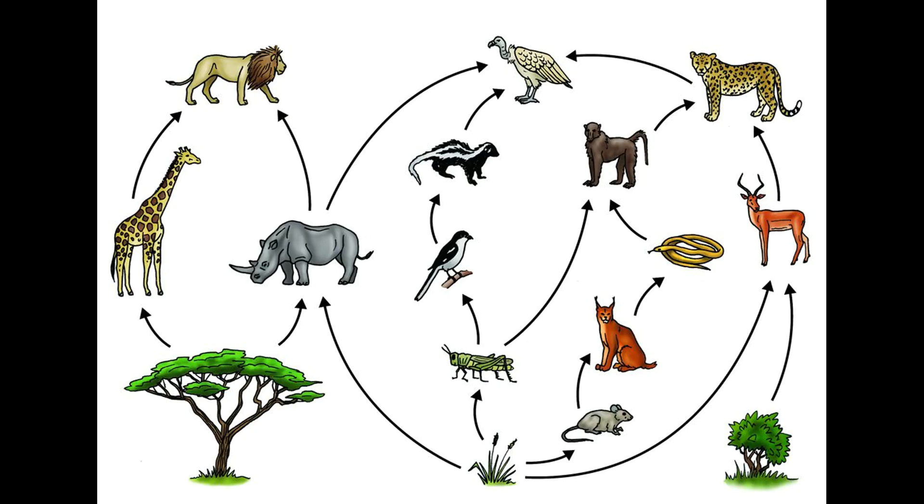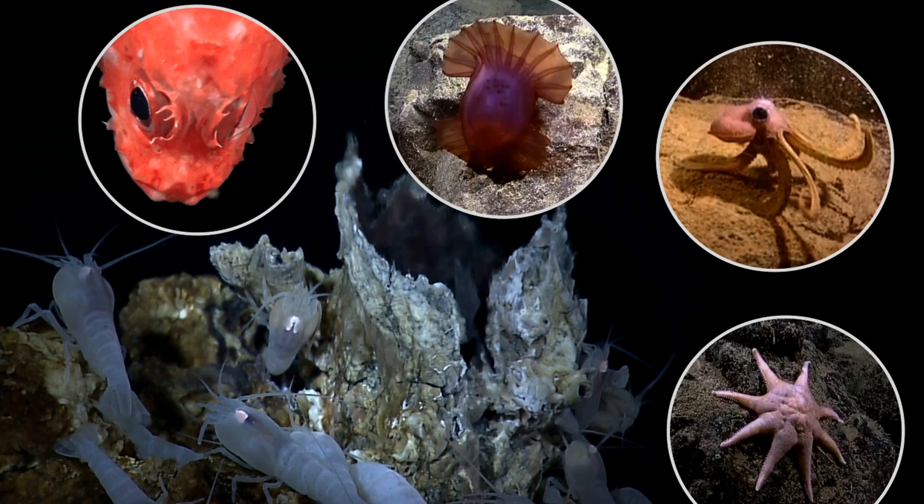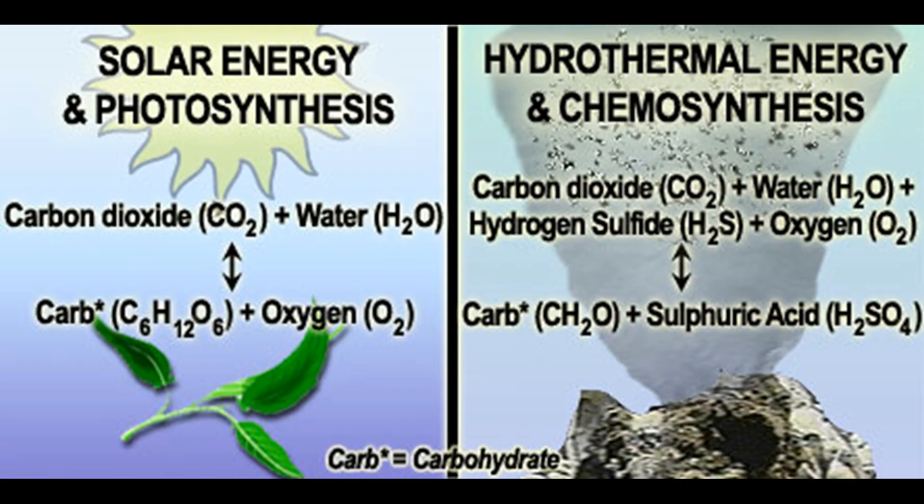Note I say most food webs. In 1977, life was actually discovered around deep-sea hydrothermal vents that use chemical energy and the process of chemosynthesis as the basis of the food web. Biology textbooks had to be rewritten because suddenly not all life depended ultimately on the Sun for its source of energy.